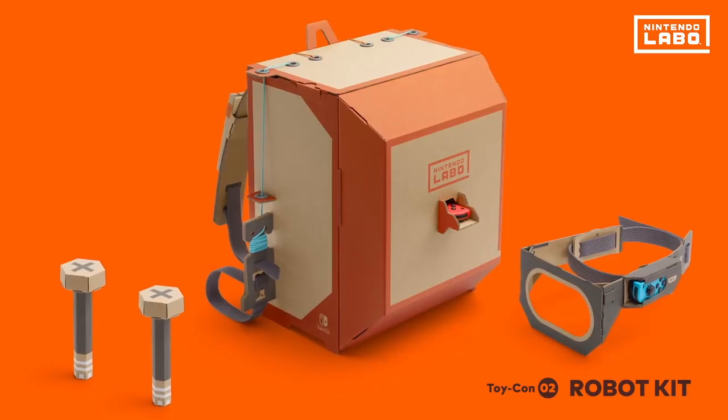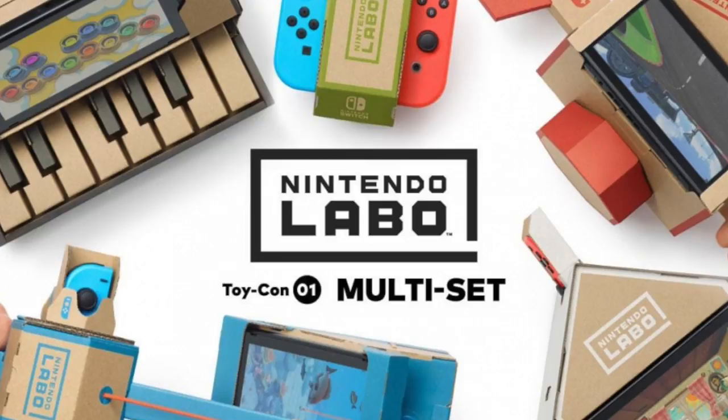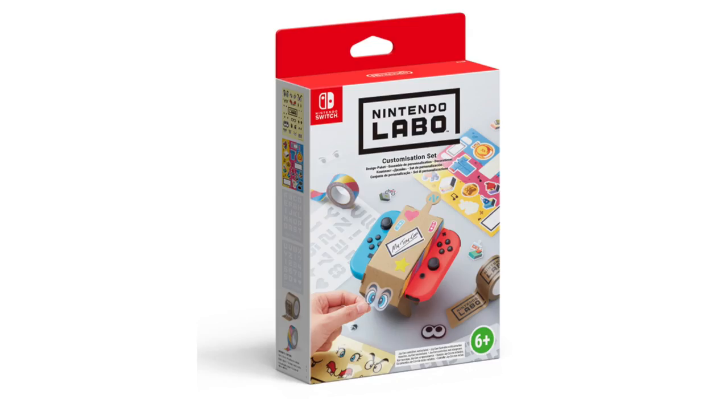Let's go through the details and see what you can expect when Nintendo Labo comes out tomorrow. There are three different kits: the Nintendo Labo Variety Kit, the Nintendo Labo Robot Kit — which I personally really want to get — and the Nintendo Labo Customization Set.